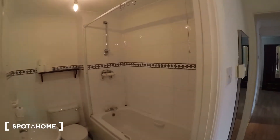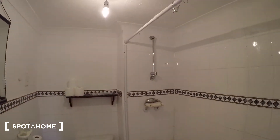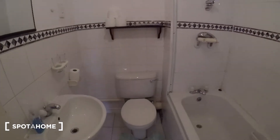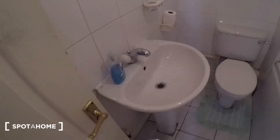Opposite that is the bathroom. So you've got a bath, shower unit, toilet, shelf above it, mirror just there, and sink.